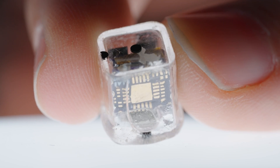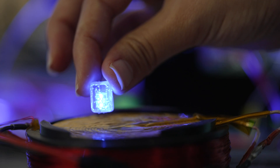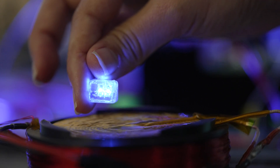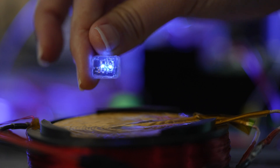To do that, we had to solve a ton of engineering problems. The big one was how do you provide energy to something that doesn't have a battery. This device is actually focused on temporary treatment, temporary stimulation — it simulates what's happening with transcranial magnetic stimulation.